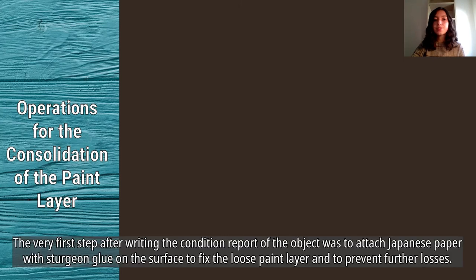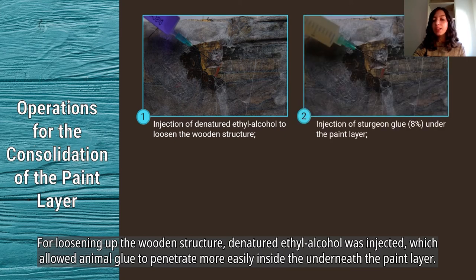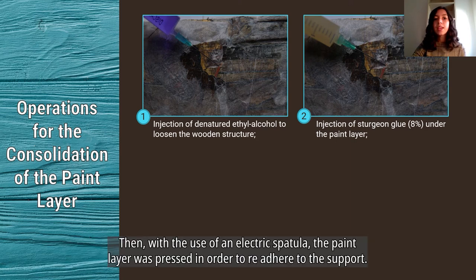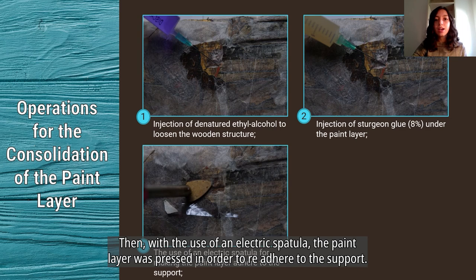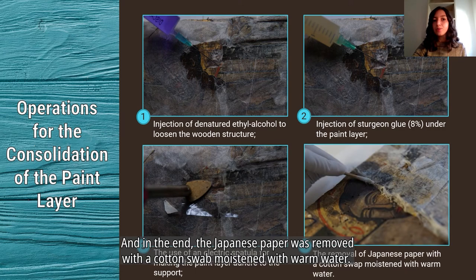The very first step after writing the condition report was to attach Japanese paper with sturgeon glue on the surface to fix the loose paint layer and prevent further losses. To loosen the wooden structure, denatured ethyl alcohol was injected, which allowed animal glue to penetrate more easily underneath the paint layer. Then, with the use of an electric spatula, the paint layer was pressed to re-adhere to the support, and finally the Japanese paper was removed with a cotton swab moistened with warm water.